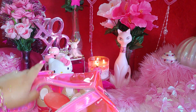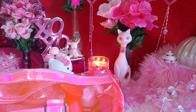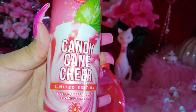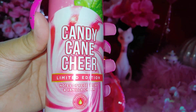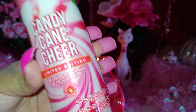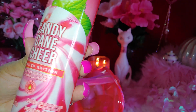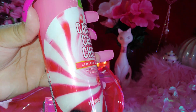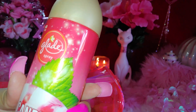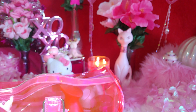I have some home fragrances here. This one is from Glade — I got it at Dollar General. It's Candy Cane Cheer, limited edition, with notes of peppermint and vanilla cream. It smells sweet and truly like peppermint, and I love the big packaging with the big peppermint on the front — looks realistic. It's eight ounces and smells so good — it just puts you in the mood.